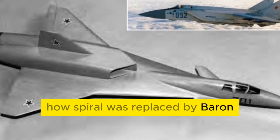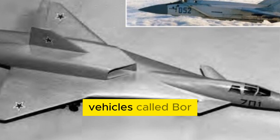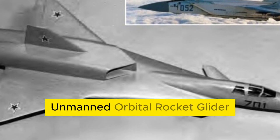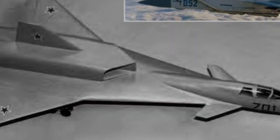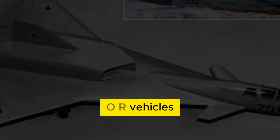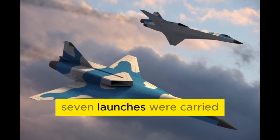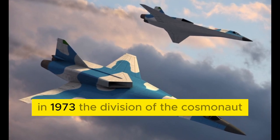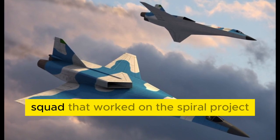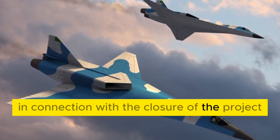Starting in 1969, suborbital prototype vehicles called BOR — Unmanned Orbital Rocket Glider — began to be launched as part of the project. Three modifications of the BOR vehicles represented 1:3 scale models. Seven launches were carried out, of which two were completely successful. In 1973, the division of the Cosmonaut Squad that worked on the Spiral project was disbanded in connection with the closure of the project.